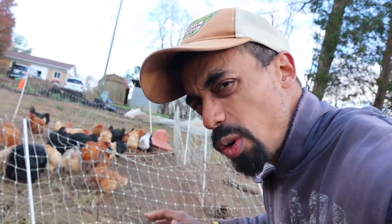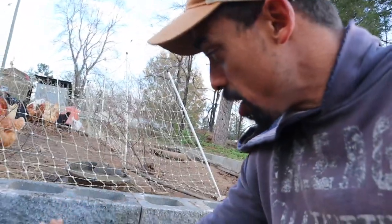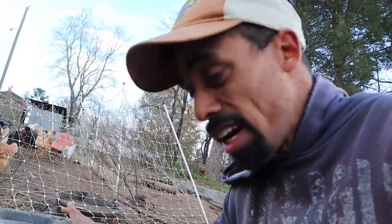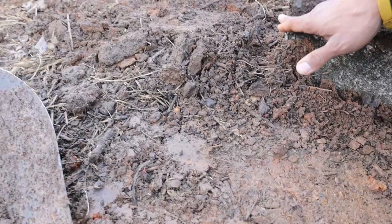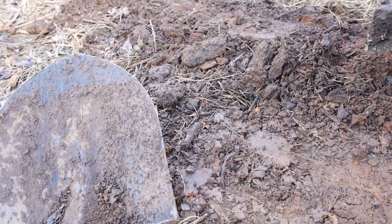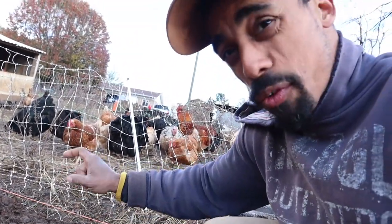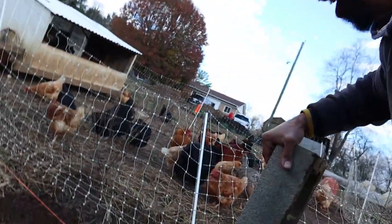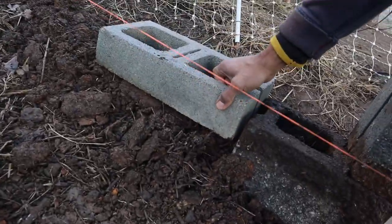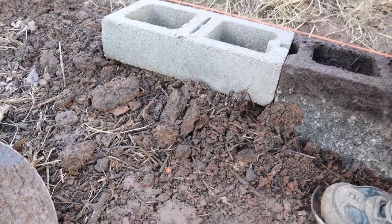There comes a point when you really need blocks that are half the size — cut horizontally. Right now I really need one that is half the height, because fitting a full block would require digging a lot deeper, and I don't want to do that for a few more feet. Thankfully I have some half blocks right here and they fit perfectly with just a little adjusting — much better than having to keep digging.